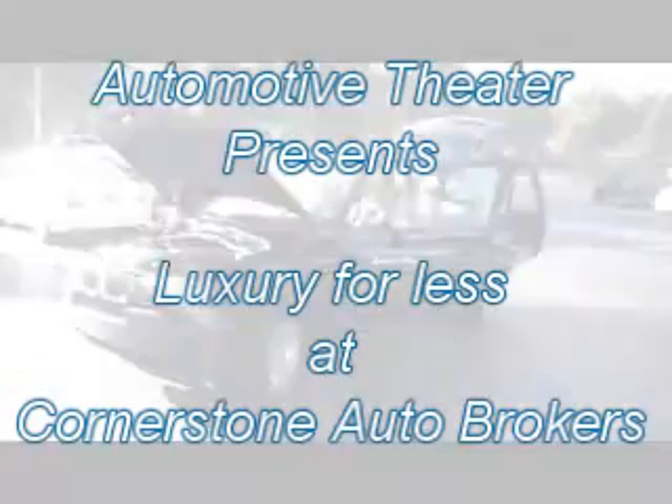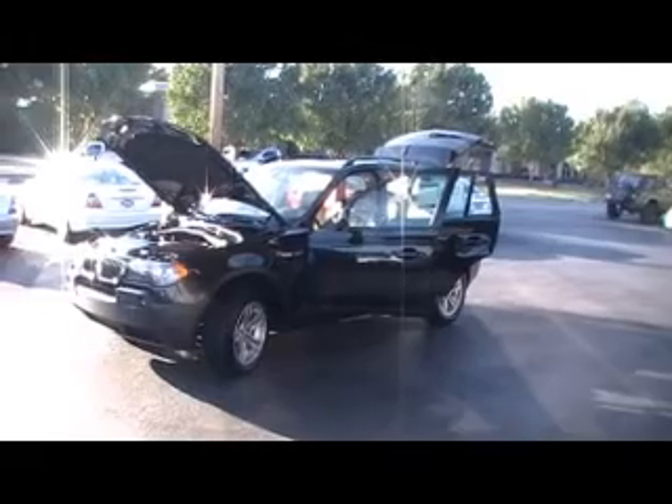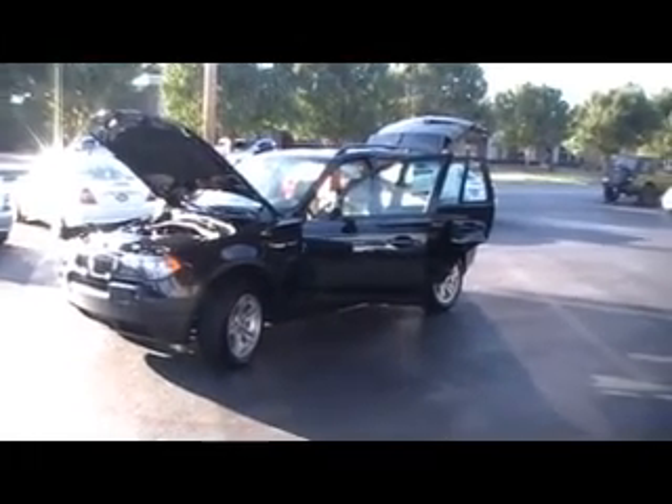Hey guys, we're at Cornerstone Auto Brokers in Chattanooga, Tennessee with another episode. Well, not really — I started to say luxury for less. This is an episode of luxury for a lot less.